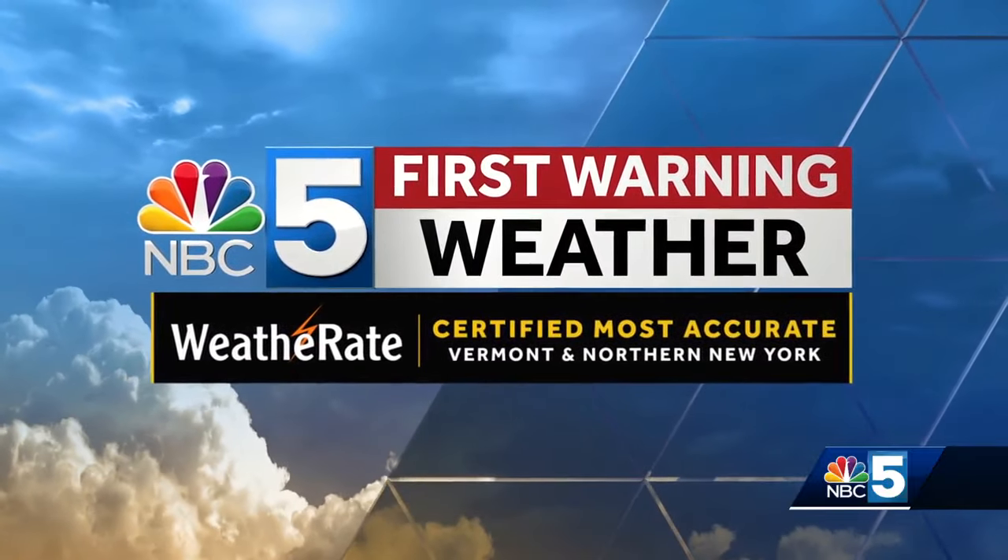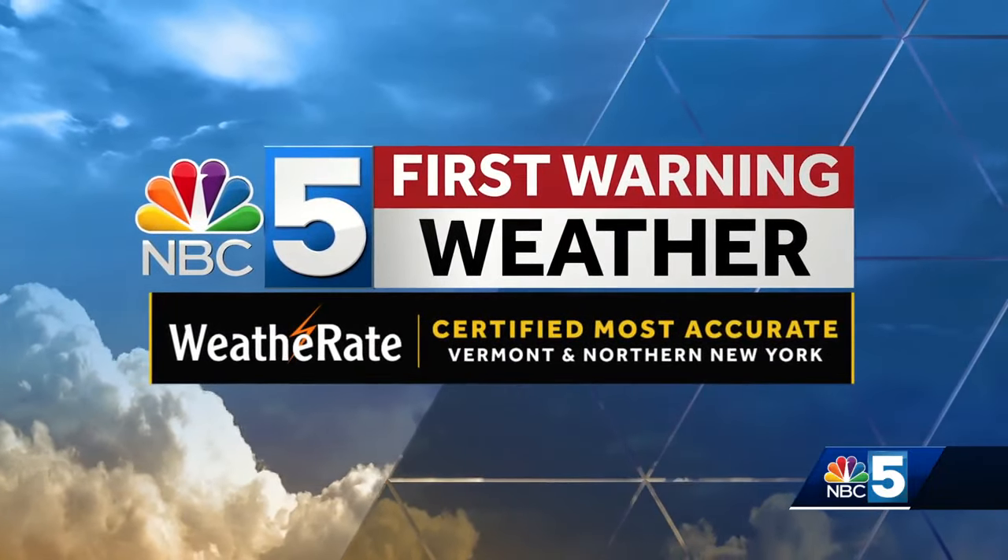NBC5 First Warning Weather, the area's certified most accurate forecast. And Andrew, I know you were out there yesterday. You caught wind gusts of over 80 miles per hour. What was it like being out there and having to kind of open the car door even just to get a closer look at things?